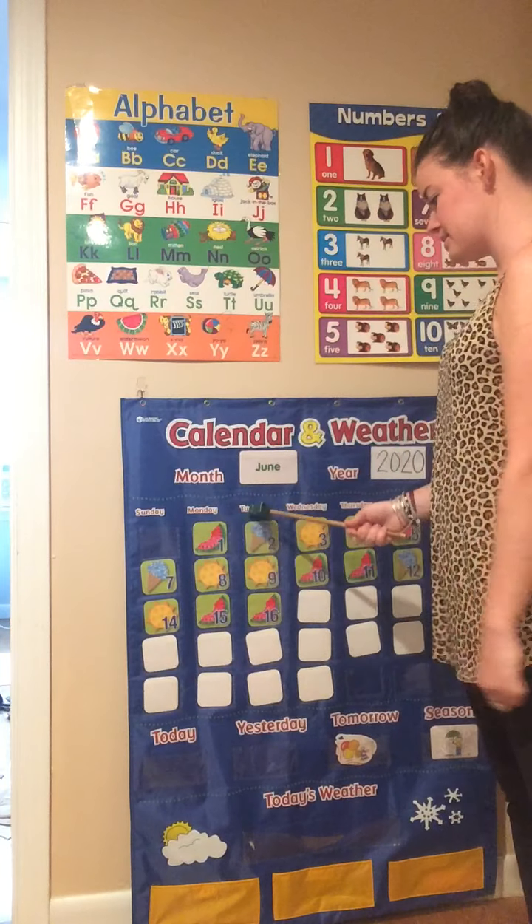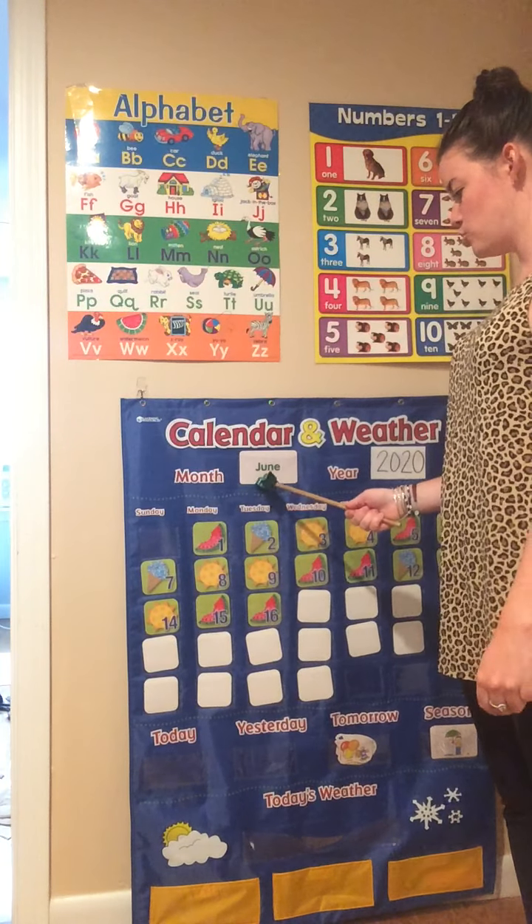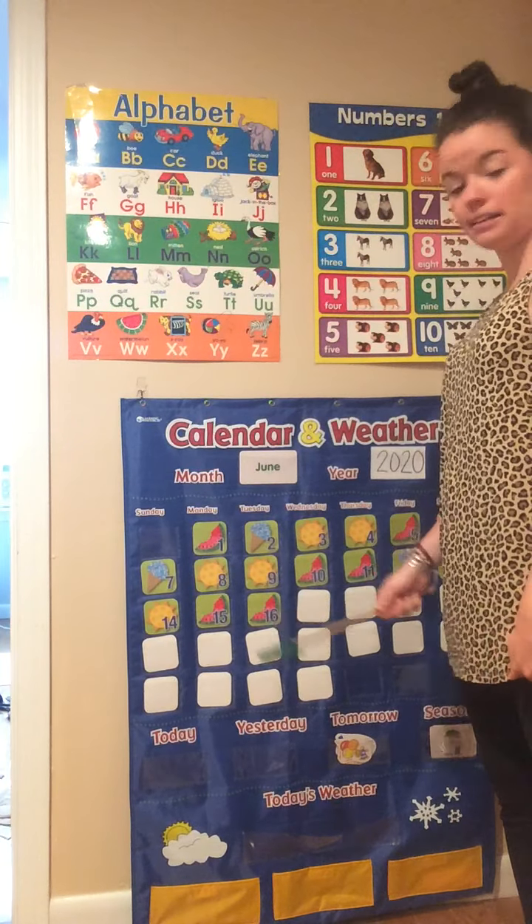So today is Tuesday, June 16, 2020. The season is spring.